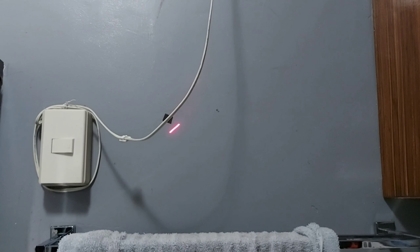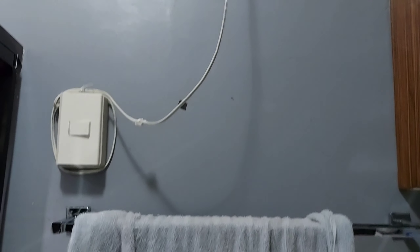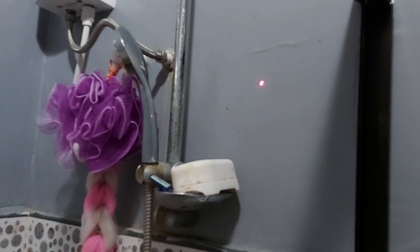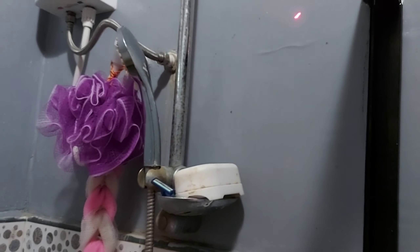Having drain flies in your bathroom or kitchen is irritating and annoying. You will see them in just about every corner of your bathroom or kitchen. They start out in small quantities, but if left unaddressed, it can lead to an infestation.